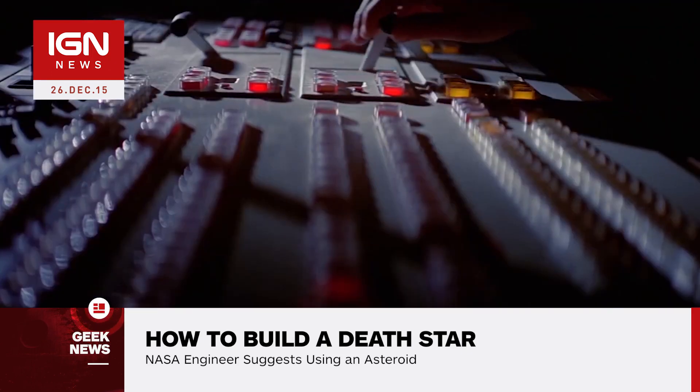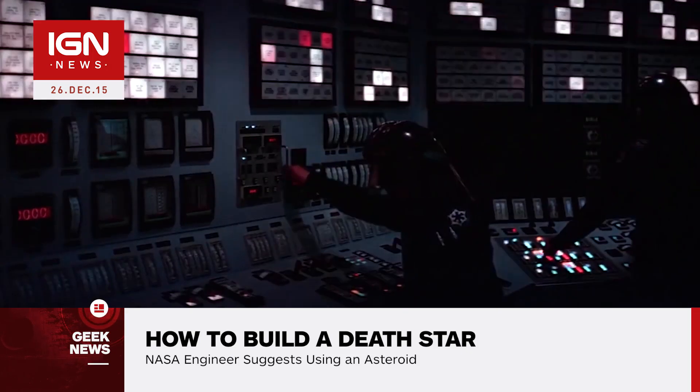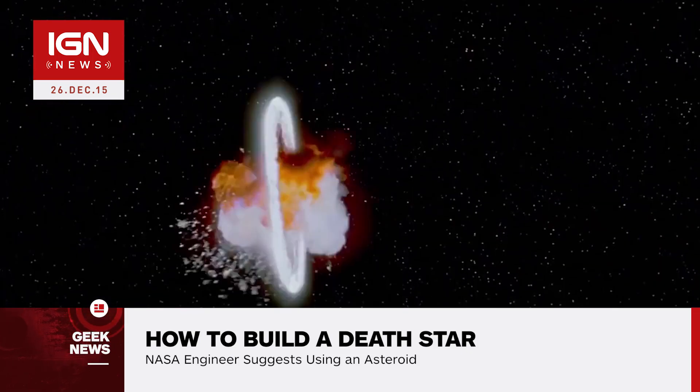Muirhead said if you wanted to start going to the stars, you'd need much more advanced power — so that's where you'd start talking about fission and then fusion. That's really one of the power systems that Star Wars used.